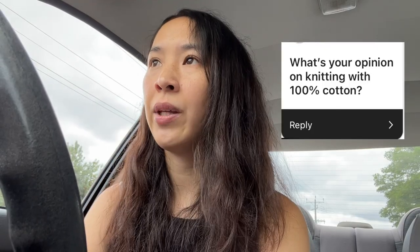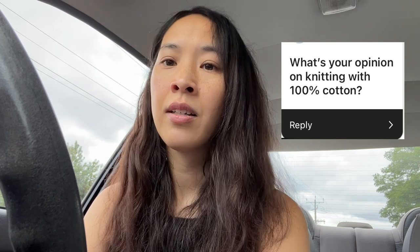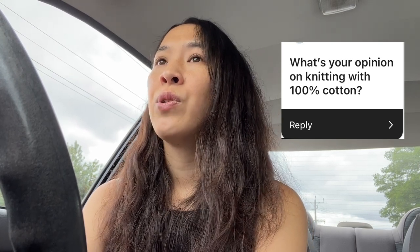The next question is my opinion on 100% cotton. I have no hard feelings for or against it. Depending on how they're made, some cottons can be rough on your hands and some can be soft. I know all the gang at We Are Knitters have very soft cotton yarn and I don't mind it.